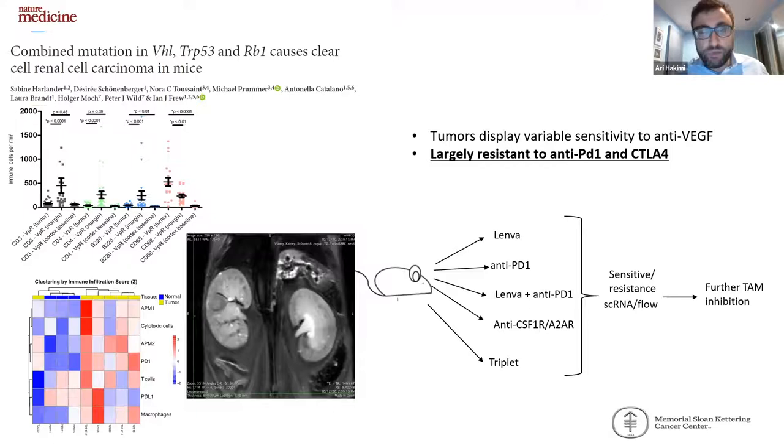To take this to a more mechanistic route, we are utilizing immunocompetent mouse models. Because of our focus on myeloid populations, in collaboration with Ian Frew's lab from Germany, we have acquired the VHL/P53/RB model. When we do RNA sequencing on these tumors, we see an abundance of macrophage populations, allowing us to phenotype macrophages in the context of different therapies and to target different TAM populations as a means of improving responses to both anti-VEGF and PD-1-based therapies.